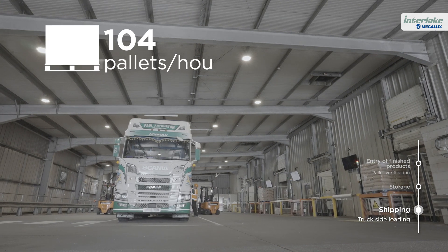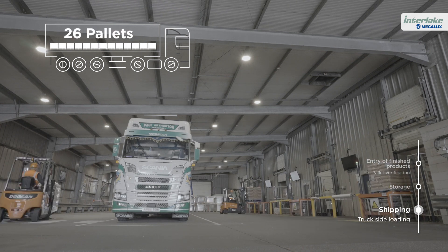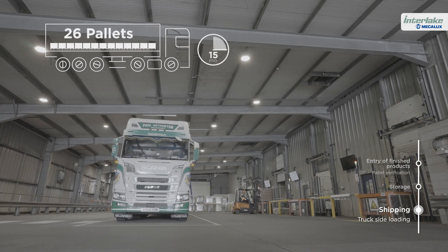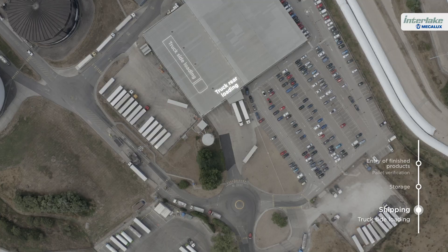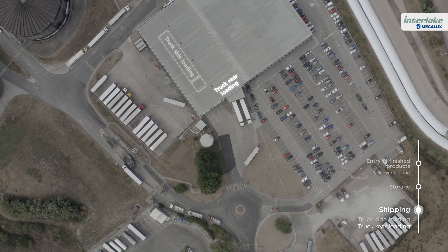With this system, as many as 104 pallets per hour can be loaded, or one truck with 26 pallets every 15 minutes. A secondary loading dock has also been set up in the warehouse for loading products through the back of the truck.